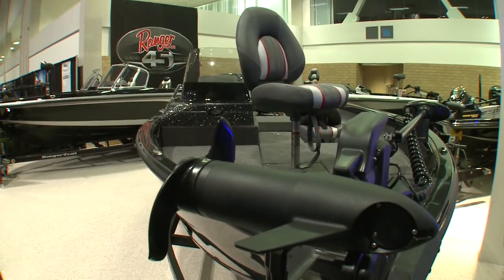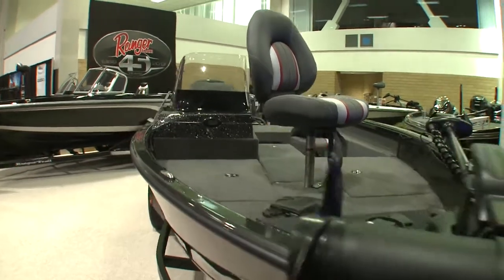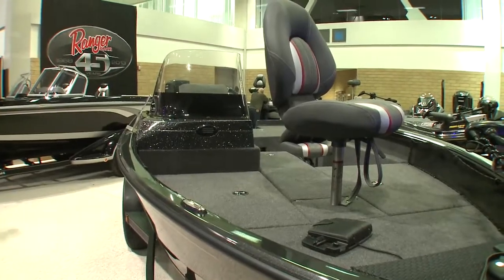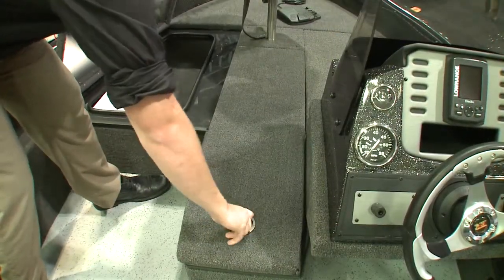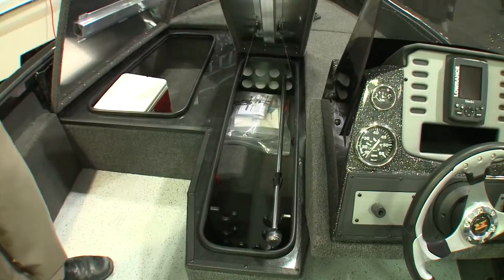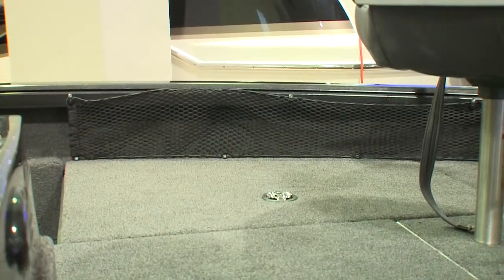When you're buying this Ranger Deep V, you'll notice we have a standard trolling motor. We also have a huge front deck with a rod locker that carries up to an 8-foot rod — great for guys fishing walleye, smallmouth, or anyone who likes to carry a big rod. We also have meshing on the side where you can put a life jacket, bumper, or ropes.